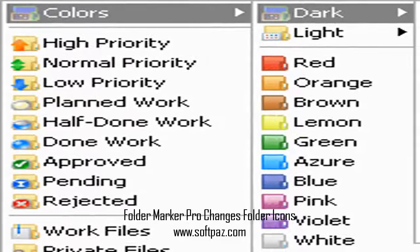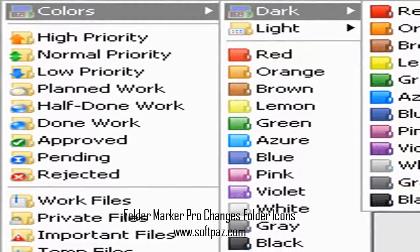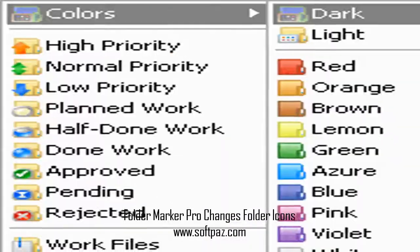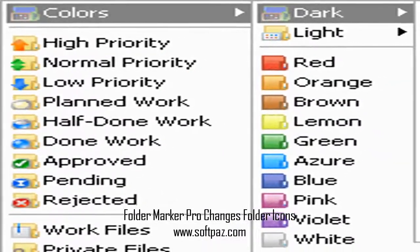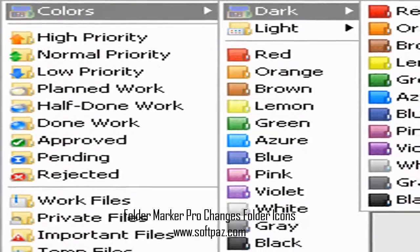Hi, I am Jamal, a very intelligent creature, and today I will talk to you about Folder Marker Pro Changes Folder Icons. Above you can see the screenshots of Folder Marker Pro Changes Folder Icons for Windows.